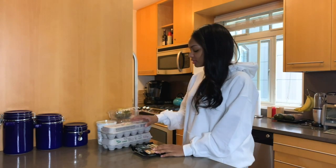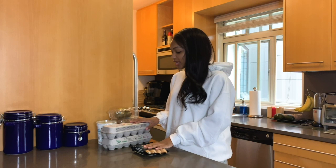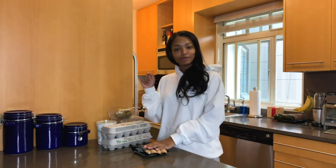So today I'm just doing regular scrambled eggs, some sausage, and fruit with some green yogurt.